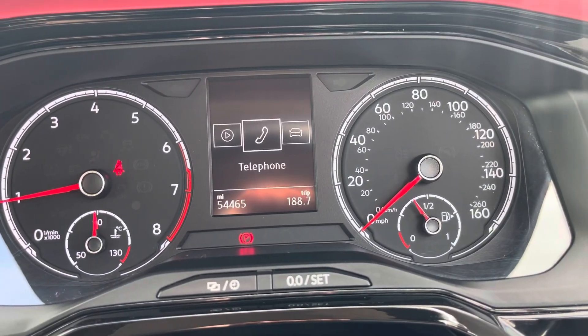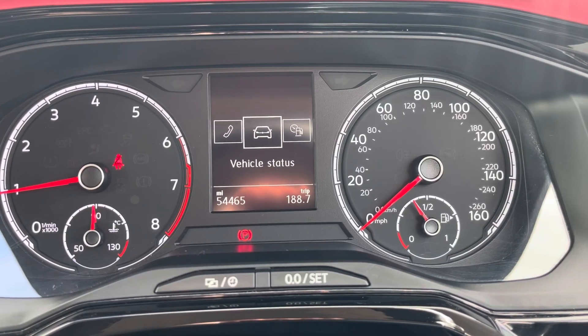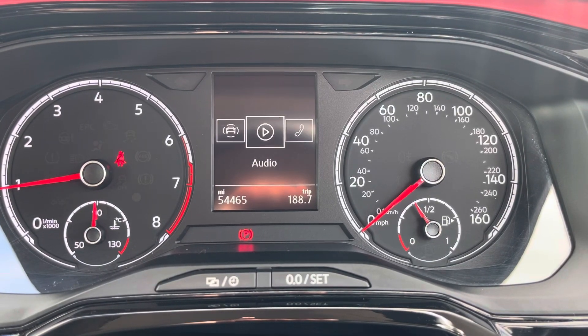Looking at that now, you can flick through some options that include telephone, vehicle status, drive data, assist systems and audio.